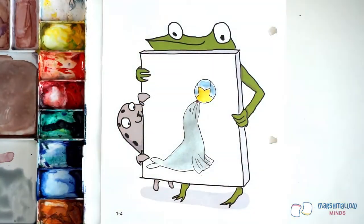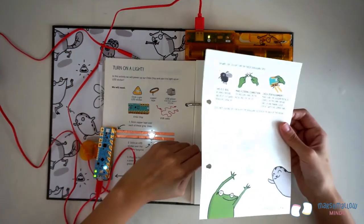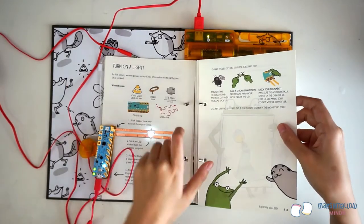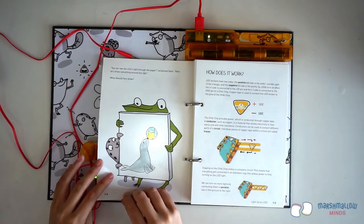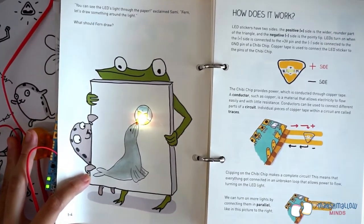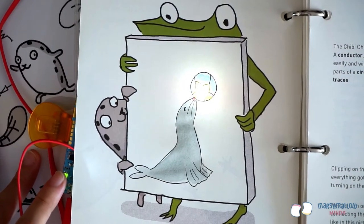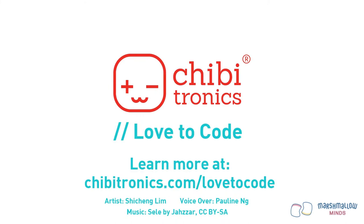With a red dot to finish off the nose, let's take the finished picture and drop it back into the binder. Voila! Our magical seal is lighting up the ball with its nose. That's it for the walkthrough of Chapter 1, Light Up an LED.